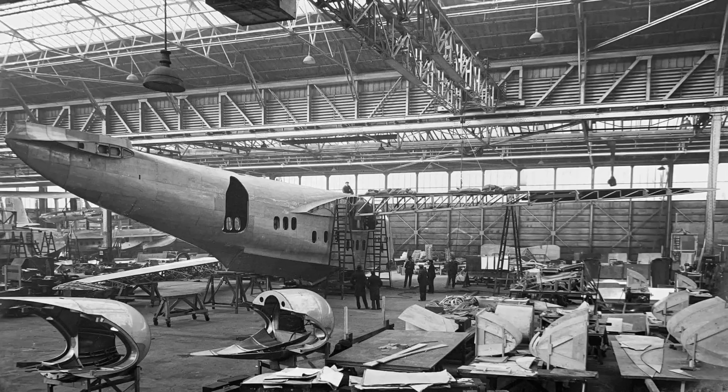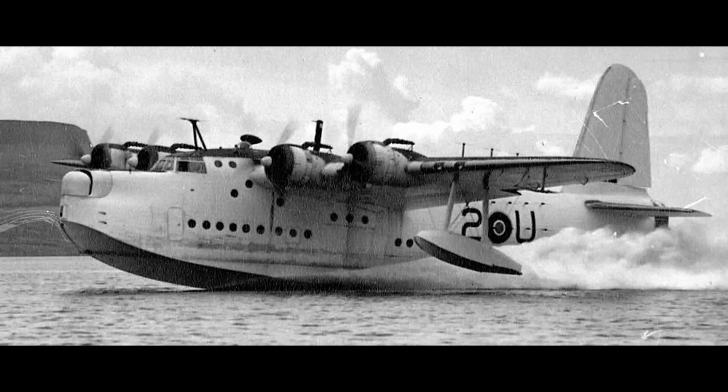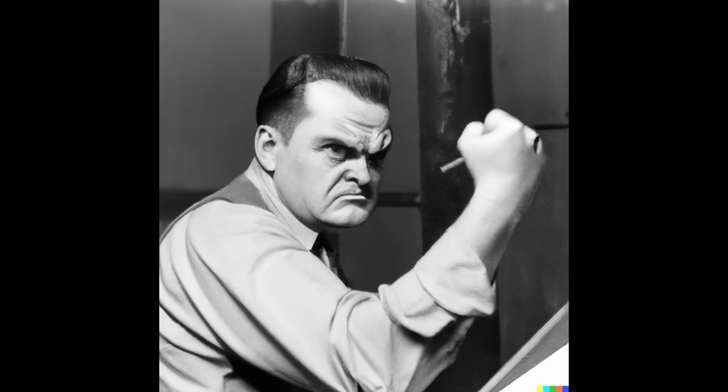They already had lots of experience with building big aircraft, and were actually working on a couple of four-engine flying boats at the time — the Empire and Sunderland flying boats. In addition to the previously mentioned requirements, the new bomber had to be able to take off from backcountry airfields, use catapult assistance when heavily loaded, be broken down into sections for rail transport, and carry 24 soldiers as a troop transport with tactical bombing support. Pretty demanding stuff.